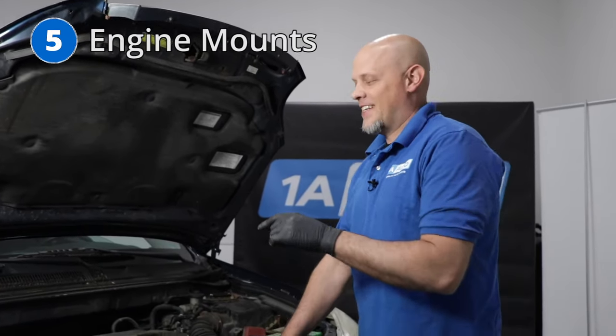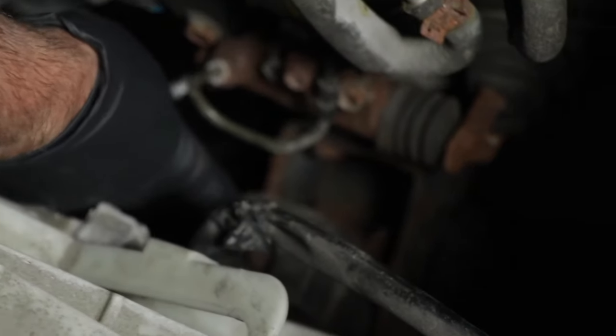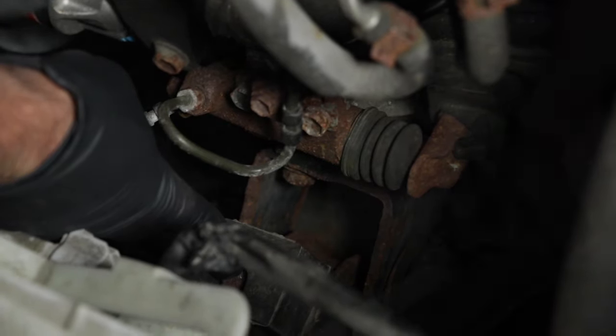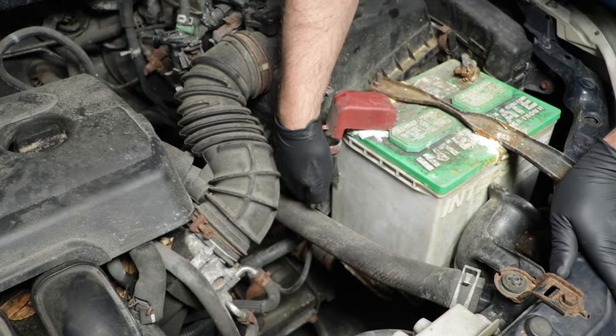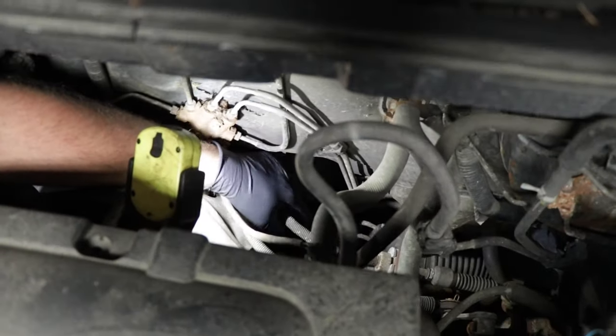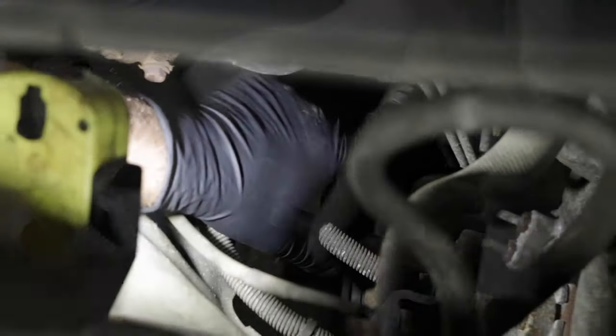Number five, engine mounts. There's an engine mount located right here in the front of the vehicle. There's another one located right here in the front of the engine. Behind the battery or underneath the air filter, there's a transmission mount. And the last one is located right here at the backside of the transmission, close to the firewall.